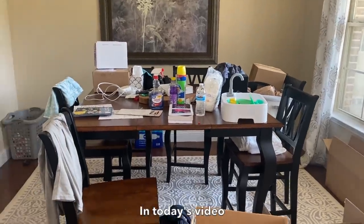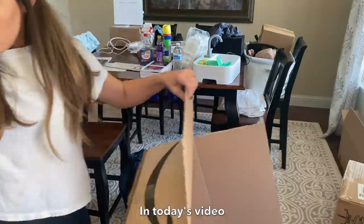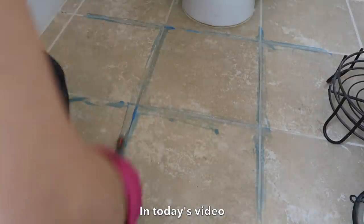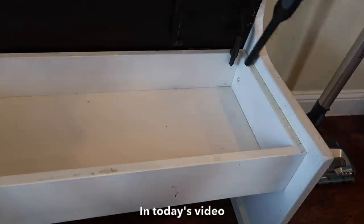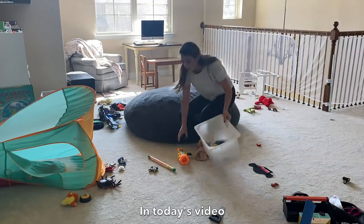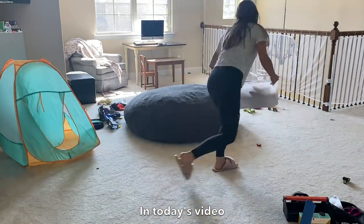Today is another clean with me video. We're taking care of some areas that have gotten quite cluttered over time and bringing them back to at least a normal and presentable space. You'll notice an outfit change partway through the video because these random cleaning tasks were done over a couple of days. While I wish I always had whole dedicated days to clean, that's just not reality, especially when you have young children to tend to.